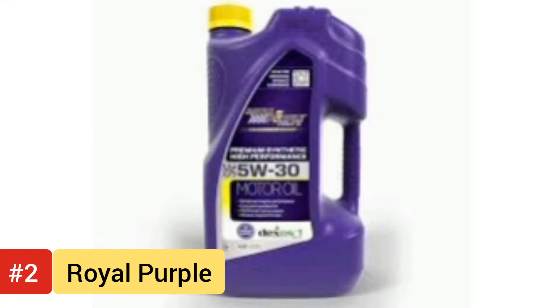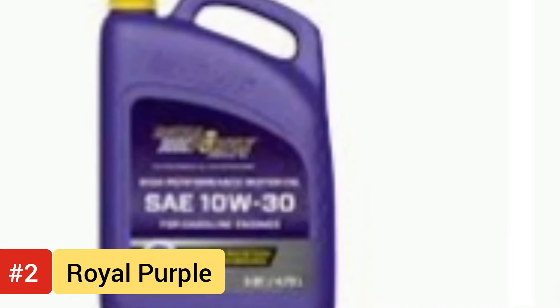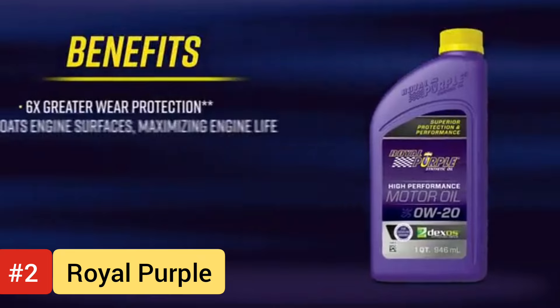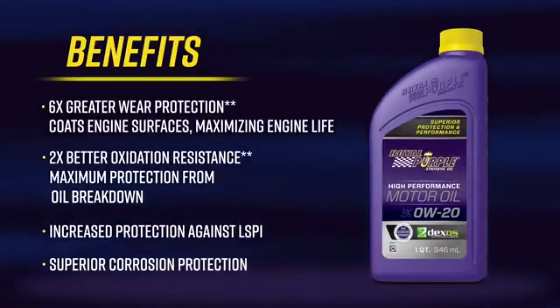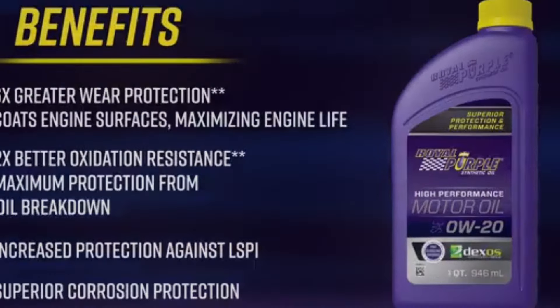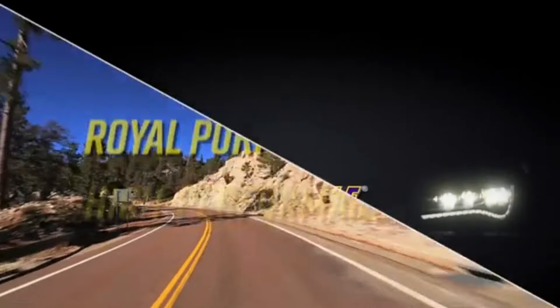Number 2: Royal Purple High Performance Synthetic Oil. The Royal Purple High Performance Synthetic Oil stands as a beacon of automotive lubrication excellence, captivating enthusiasts and professionals alike with its formidable blend of cutting-edge technology and proven performance. Engineered to surpass the demands of modern engines, this synthetic elixir transcends conventional motor oils, delivering unparalleled protection, efficiency, and longevity.